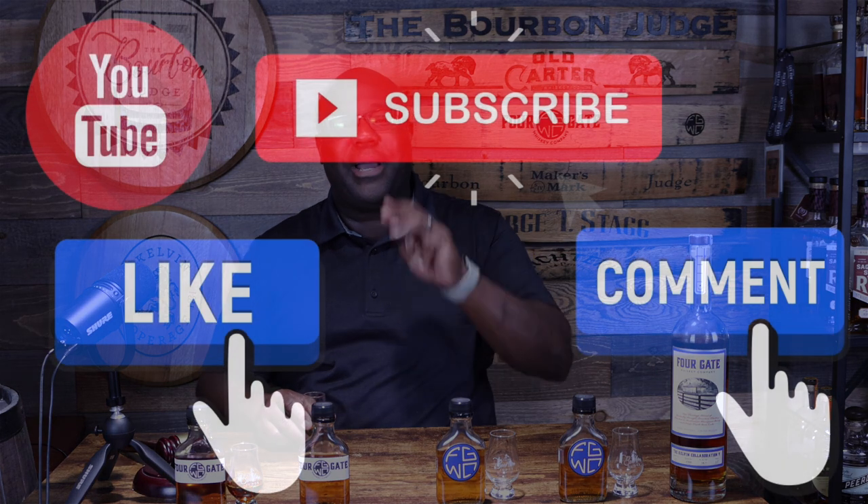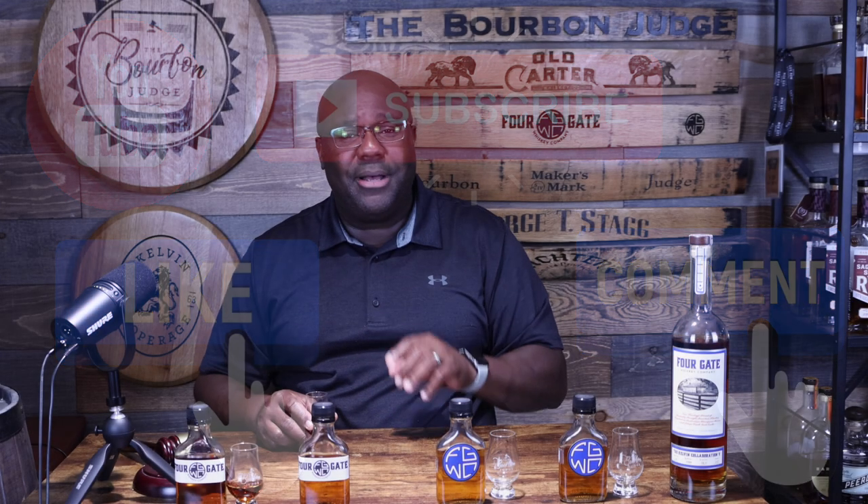Real quick, I need three easy favors: number one, hit the like button; number two, drop me a comment — let me know your thoughts on any of these Four Gate releases if you've had them yourself; and last but not least, please subscribe to the channel and hit the bell so you get a notification each and every time I release new content.